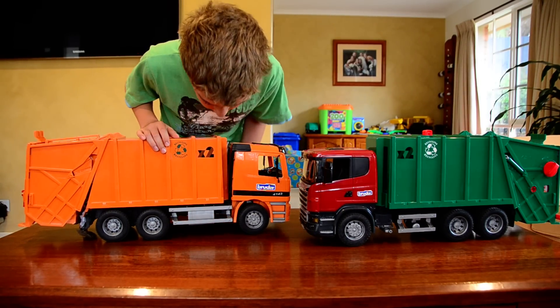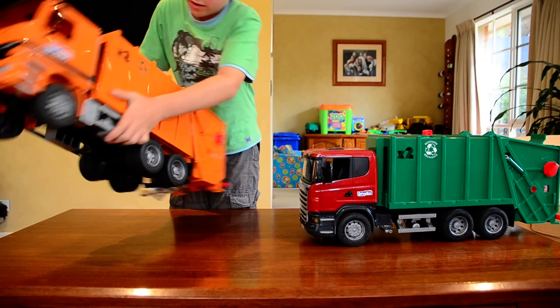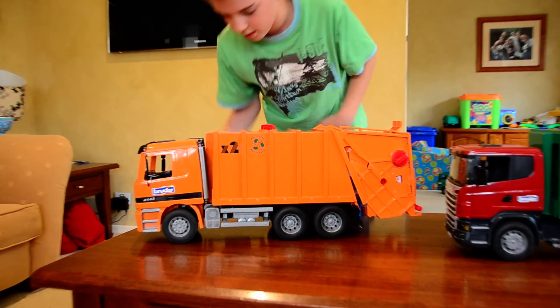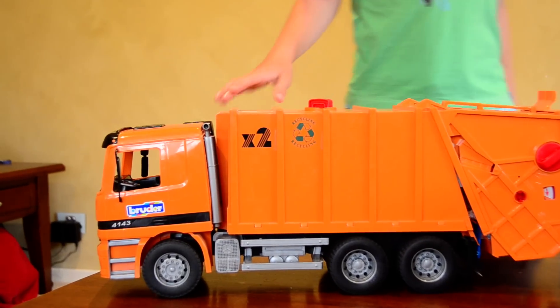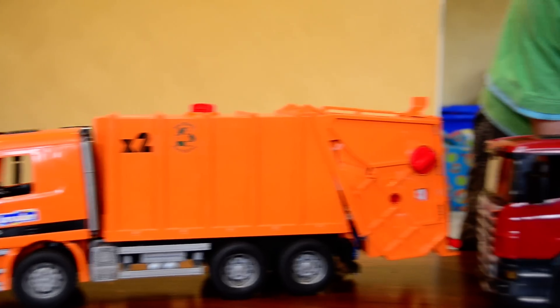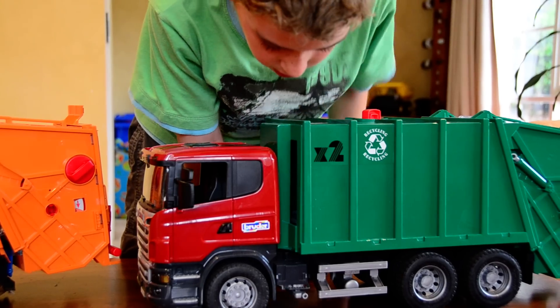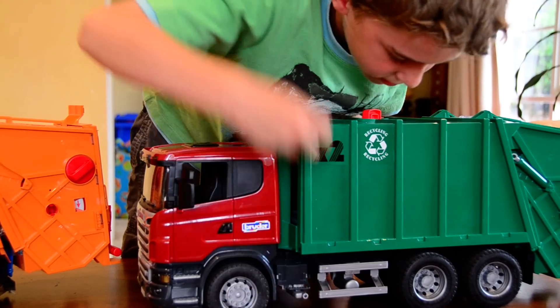On this side, it's got the Scania branding and the exhaust. And with this one, no Scania thing, and the exhaust is way down here at the bottom.